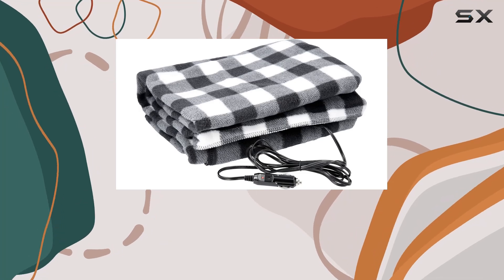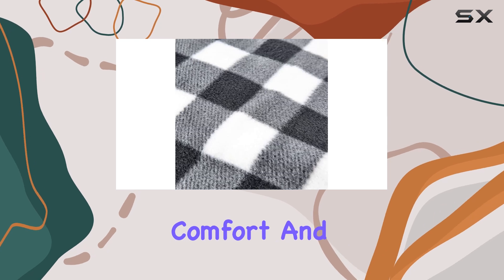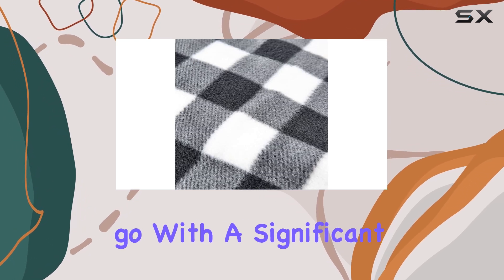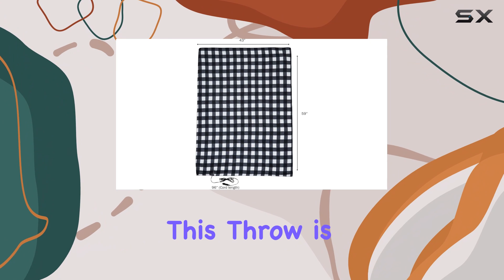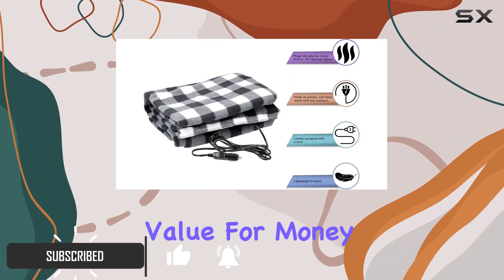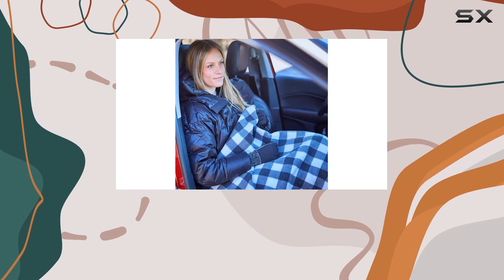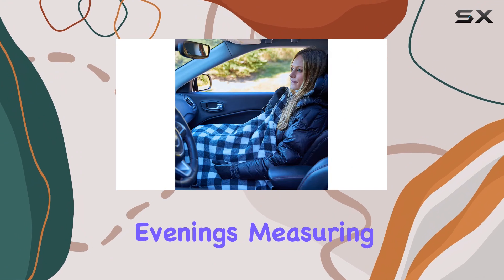The Stalward Electric Fleece Travel Throw is a must-have accessory for anyone seeking comfort and warmth on the go. With a significant 40% discount, this throw is an incredible bargain, offering exceptional value for money. Priced at just $20 on Amazon, it's an affordable luxury that will keep you cozy during those chilly evenings.